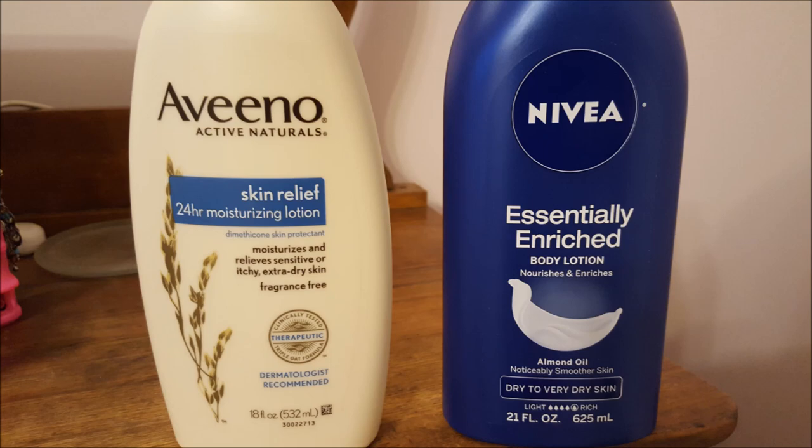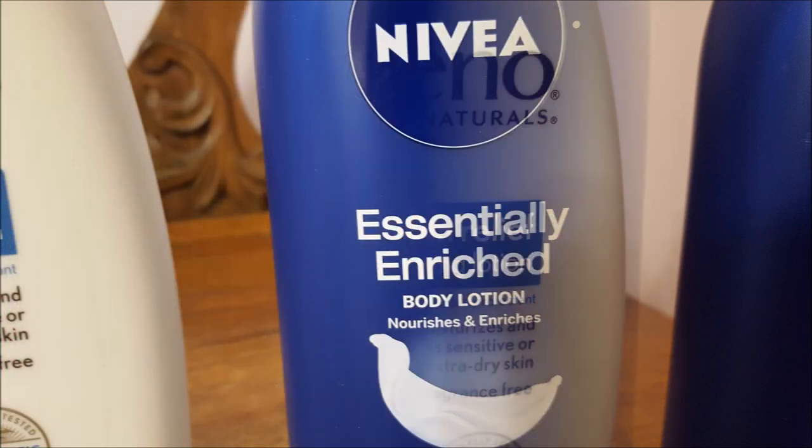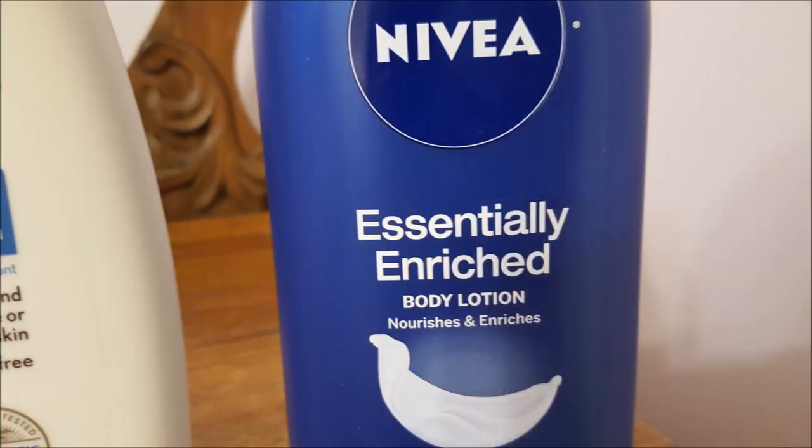The Aveeno lotion says that it provides skin relief for 24 hours. It contains Dimethicone, is fragrance free, and is dermatologist recommended. The Nivea lotion is an essentially enriched body lotion — it contains almond oil, is for dry to very dry skin, and is considered a rich product.